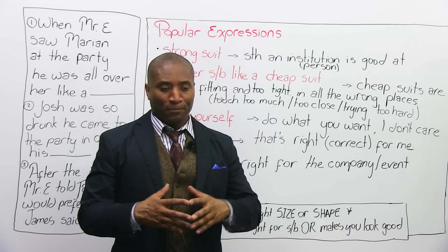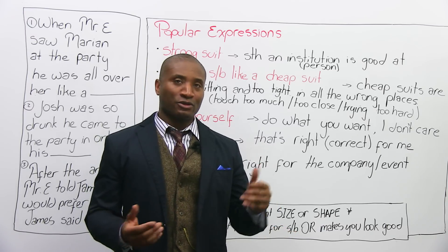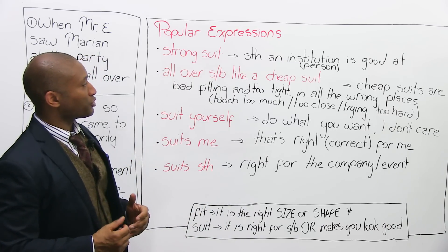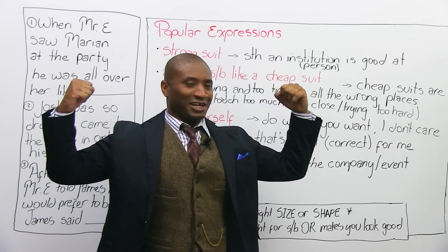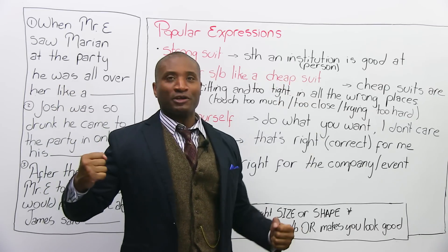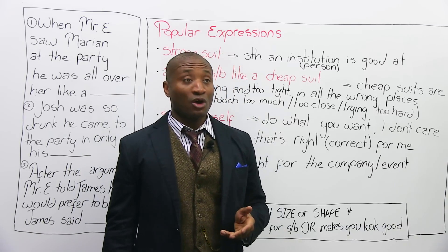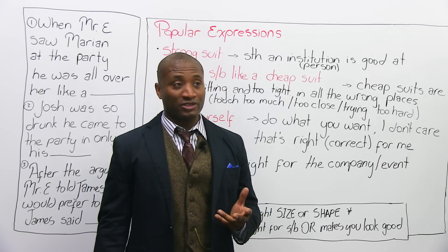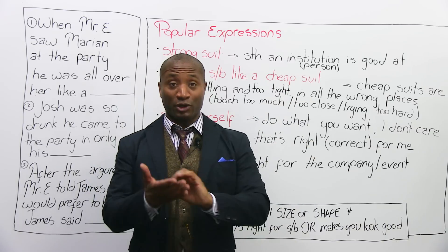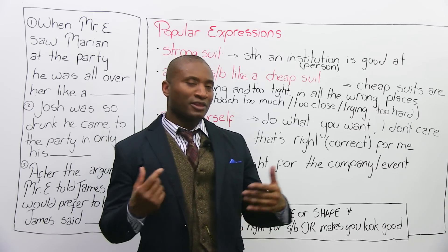The first popular expression I want to start with is 'strong suit.' When we say something's your strong suit, it refers to what a person or institution is very good at. A bank might be very good at giving money to people — that's its strong suit. A person might be a very good writer — that's their strong suit. It means the thing they're best at or really, really good at. So what's your strong suit?